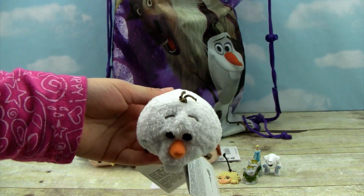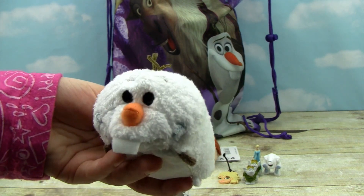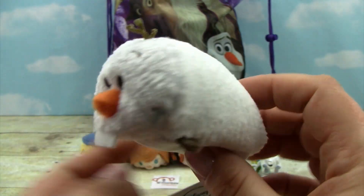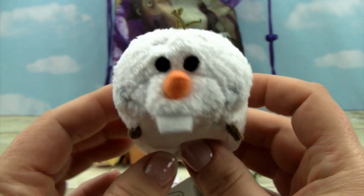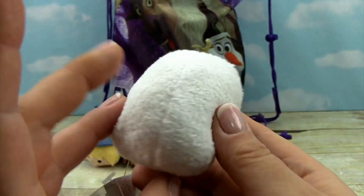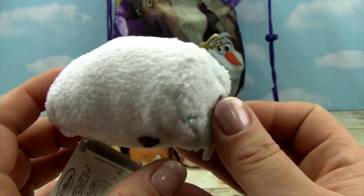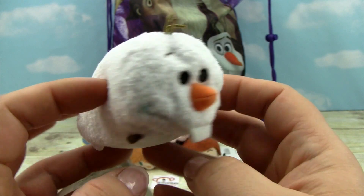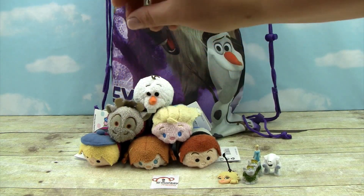It looks like we got another Tsum Tsum and it looks like Olaf! It's Olaf and he is so cute — look at his tooth in the front, his little sprigs of hair, his little carrot nose, his little itty bitty feet. Those are supposed to be like his arms. He's so cute! We get to stack them all up — they are so adorable.